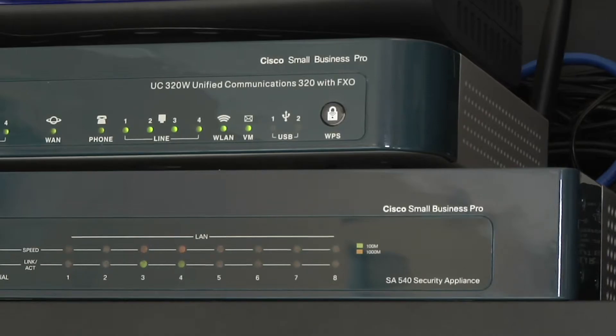Customers in the SMB market are, first of all, price conscious. Second of all, there's a certain comfort level. The UC-300 series addresses both of those.